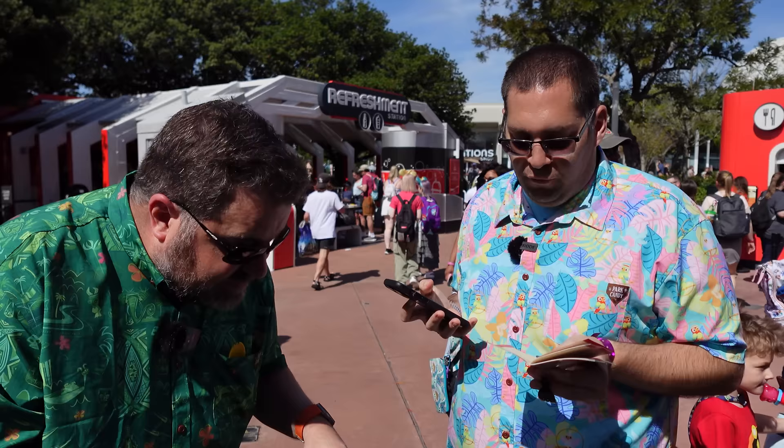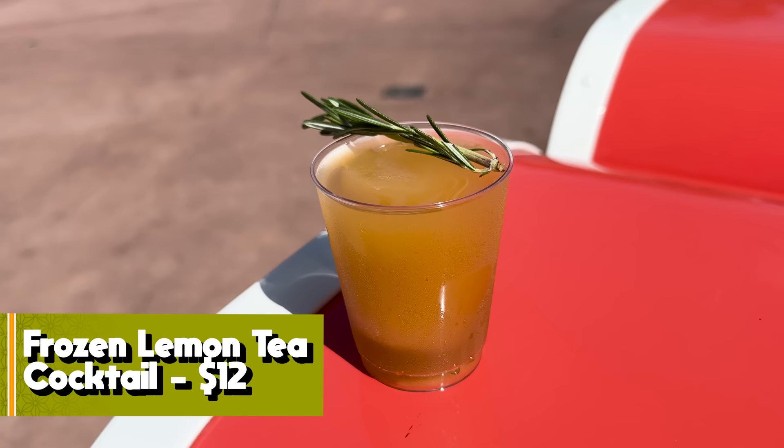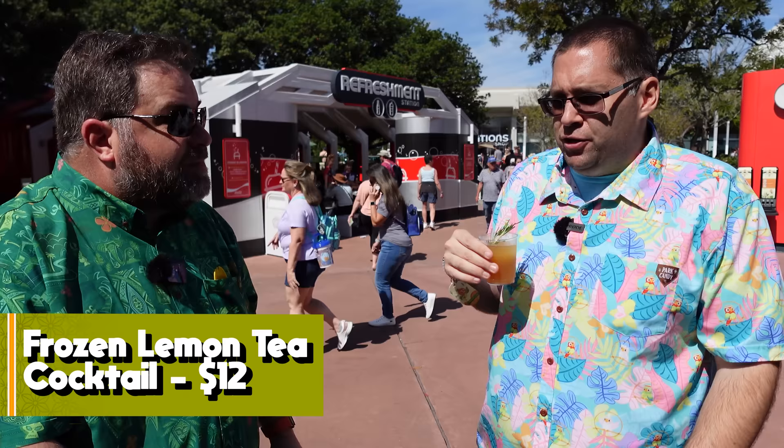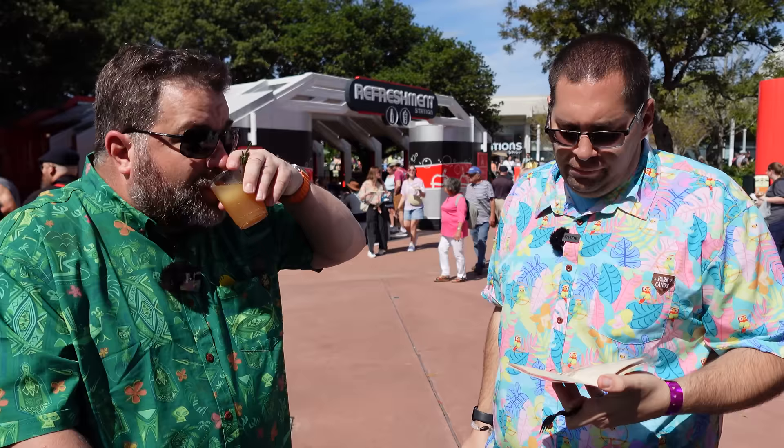First drink: the Frozen Lemon Tea Cocktail with Barren Yager honey and bourbon. Very strong honey flavor — pungent honey tea. It's a strong cocktail even though it's mostly melted. The alcohol hits you in the face but so does the honey, so it's decently masked. It's a good frozen cocktail. Six out of seven.